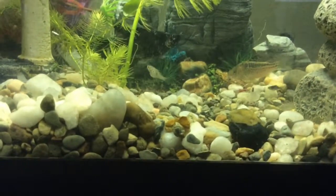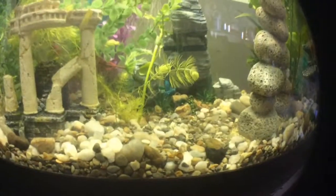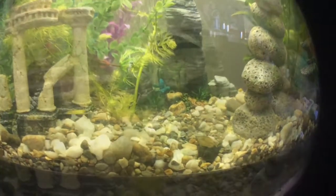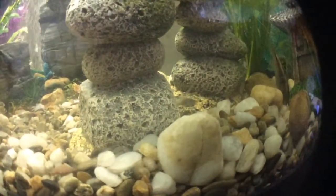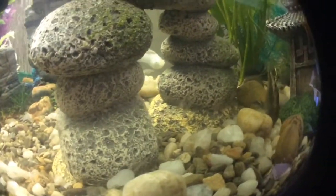You might be asking yourself, what am I gonna do with all these babies? Well, I actually called my local fish store, and unfortunately I'm gonna have to give some of them away.